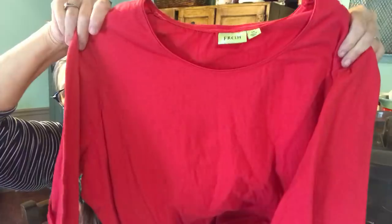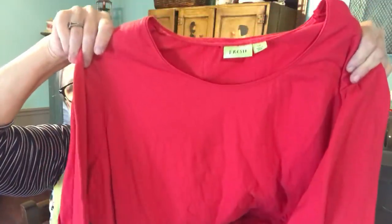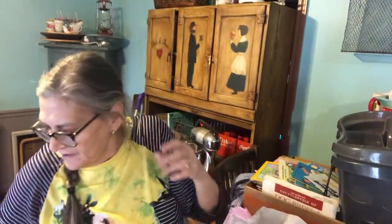This is just kind of a plain shirt — it's by Fresh — a plain red three-quarter length sleeve shirt. Very comfortable.